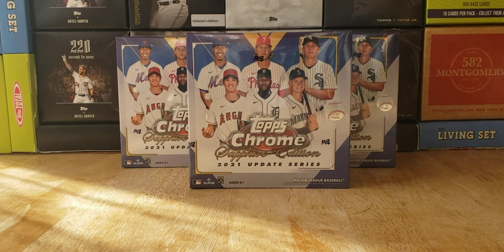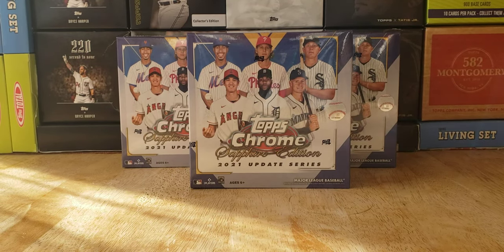Hey, what's going on everybody? Welcome back to the Cars in the Kitchen channel. As you can see, today what we got in the mail was our Topps Chrome Sapphire 2021 Update Series. It is 2022 but we're still getting 2021 product. It is Sapphire. I was kind of on the fence about buying this product but I couldn't hold back — I bought my three-box limit and I got the three boxes.